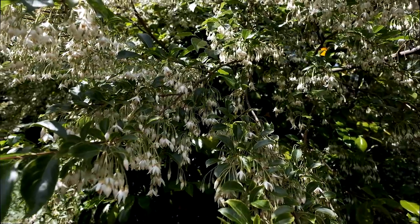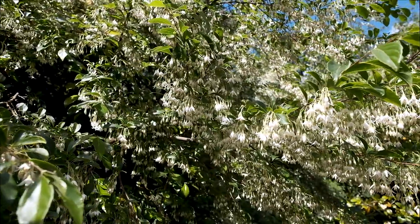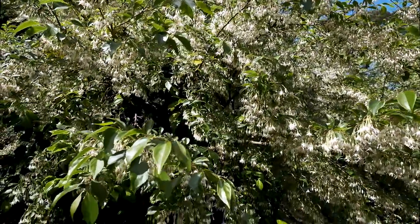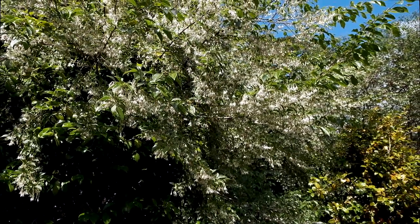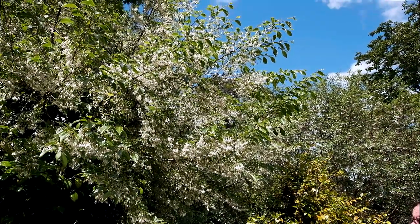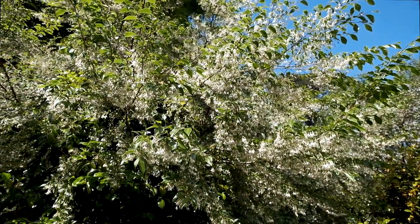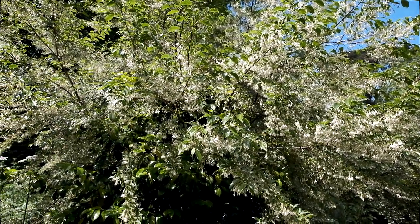When you look today at the sheer quantity of flowers on this 15 to 20-foot tree with a similar spread, you can hardly see the leaves for the sheer quantity of flowers, and if you were to count the flowers on a particular branch you'd find there were four or five times as many flowers as leaves. The bumblebees are enjoying the scent as much as we are and there are few trees actually capable of producing this volume of flowers at this time of year on a small tree.